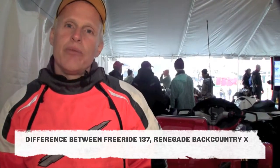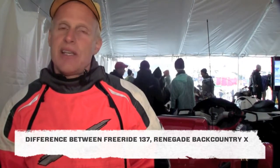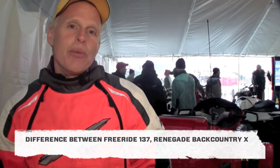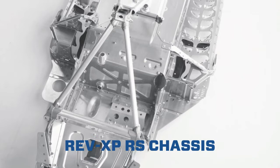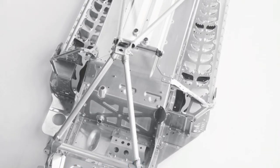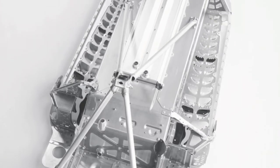We've also had a couple of questions on what are the differences between the Backcountry X and the Freeride 137. What it really comes down to is probably the chassis itself and the shocks that are on it. You've got the RS chassis right straight off of the race sled, so you've got all the reinforcements there, plus you have the KYB Pro 40 shocks on it. Those are the two biggest differences in the vehicle. So again, the Freeride 137 is much more aggressive, built for a much more aggressive rider to take the hits and the big jumps that the guy might deliver there.